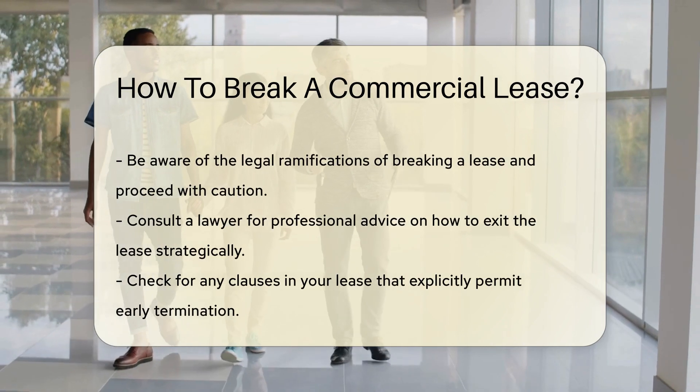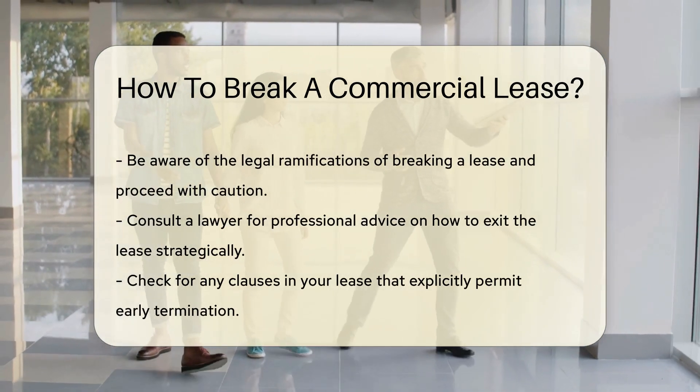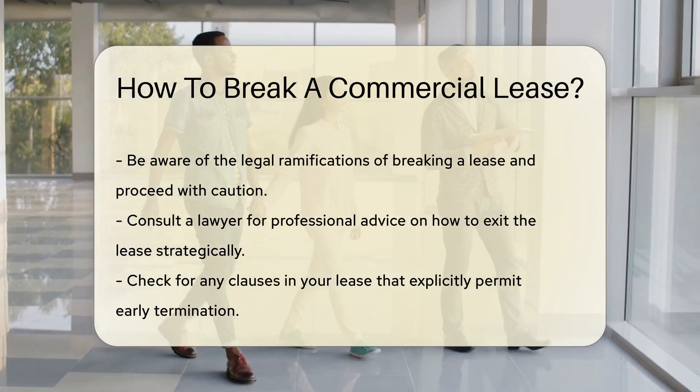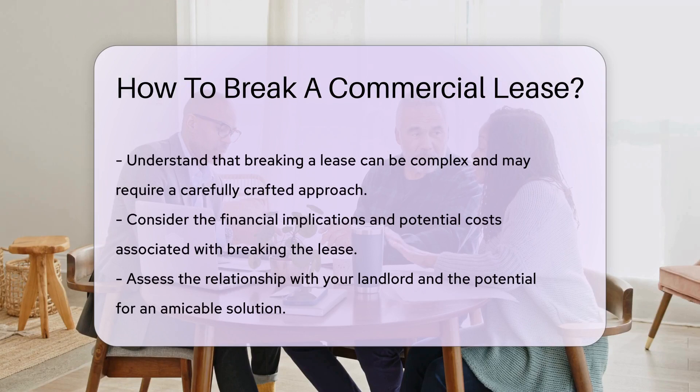Don't forget the good guy clause. This gem allows you to leave early if you meet certain conditions. It's like a secret handshake between you and the landlord. Always check for this clause — it could be your golden ticket out.